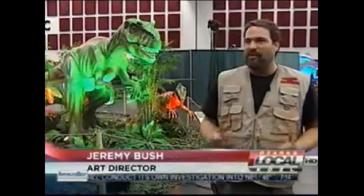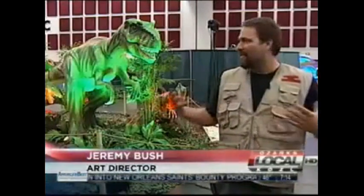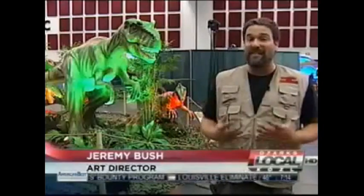We wanted to create a natural environment. So you walk in, it's just like going back in time to actually see the dinosaurs move. We really brought this thing to life, and that's something we really push hard to do.